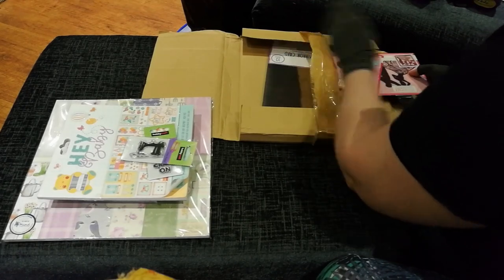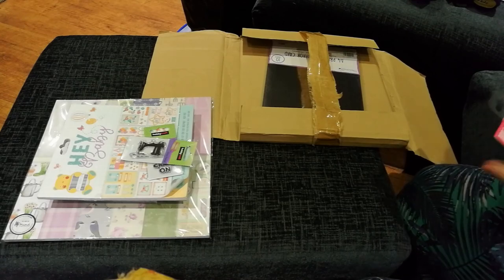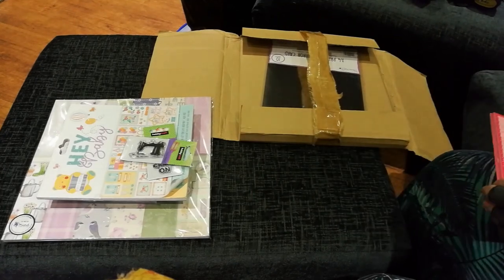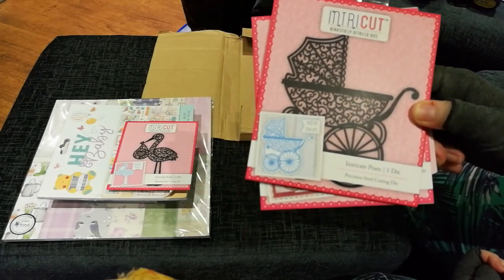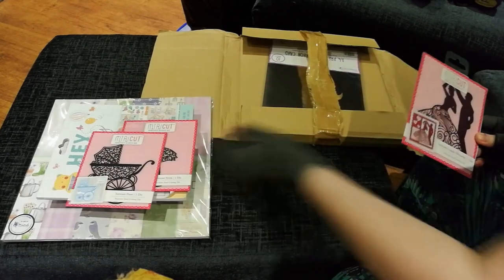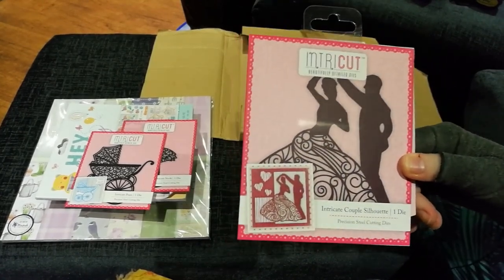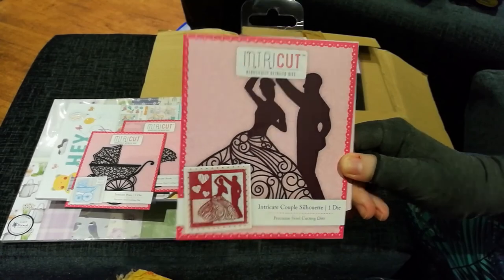I then got some dies. I got the stork carrying the basket — I do quite a lot of baby albums so that'll be really cute. The stork was three pounds. I then got the pram, again for my baby albums — I thought that'd be really nice on the cover, again three pounds. I got the couple die because I'm going to make my own wedding album — that was again three pounds.